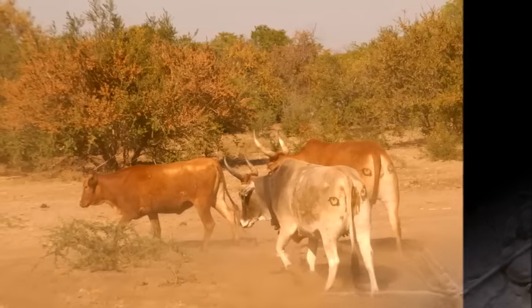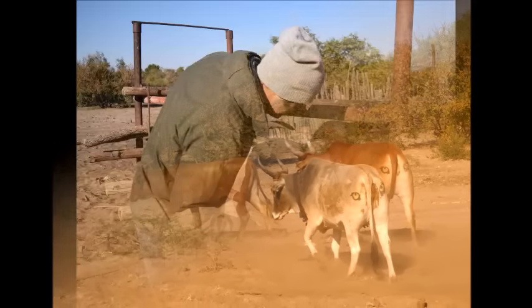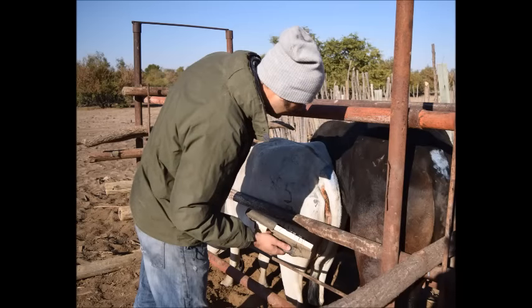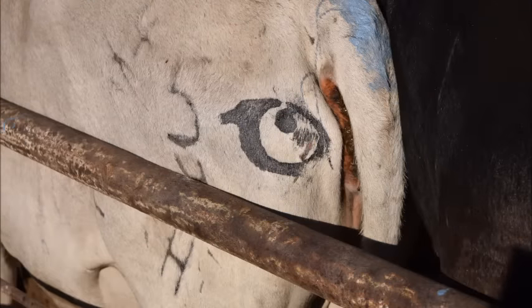My iCow project attempts to fill this gap by testing a novel non-lethal tool to reduce livestock losses. Specifically, I'm testing the hypothesis that painting intimidating eye patterns onto cows reduces predation.